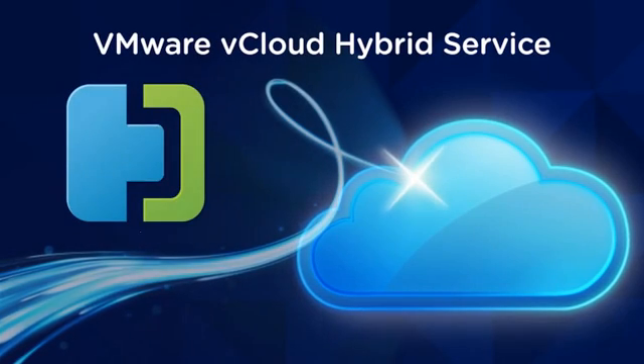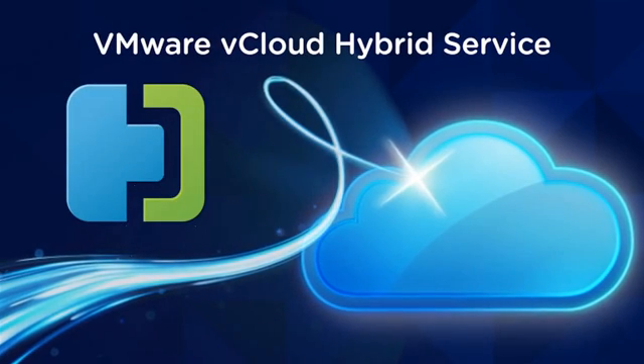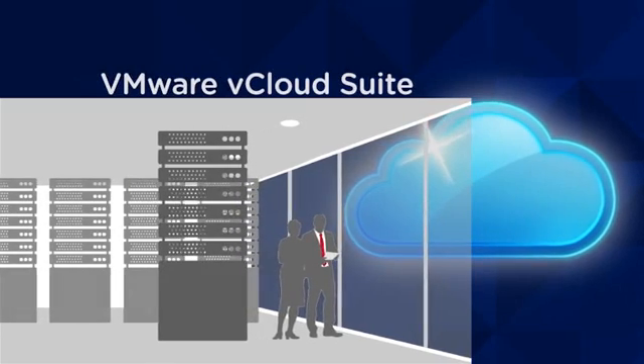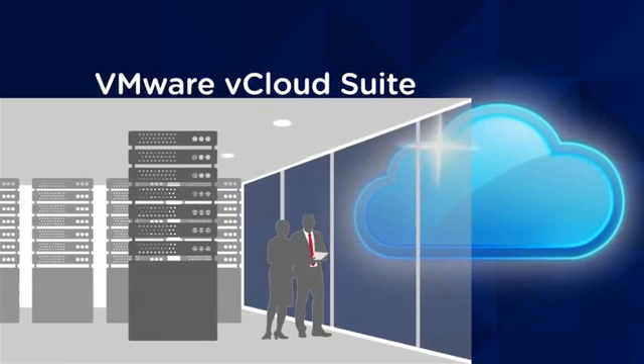The one thing that drew us to VMware was that promise of being able to do a hybrid virtual cloud. If you wanted to say something that was the secret sauce for VMware that gave us the ability to revolutionize what we did, it was the VCOD suite — by allowing us to do so much more with vApps than was ever possible.